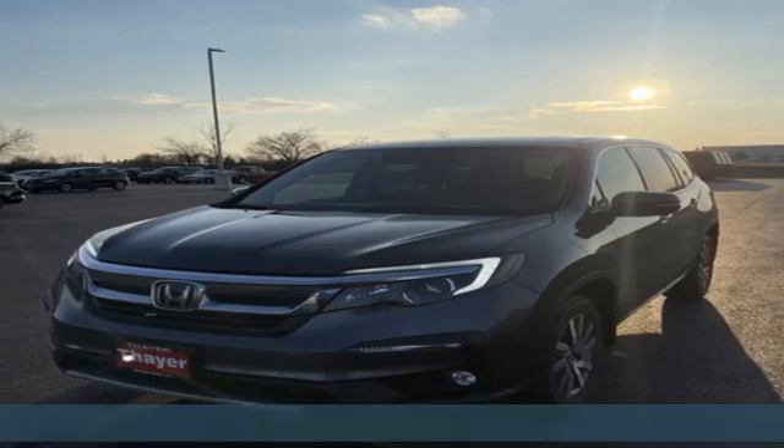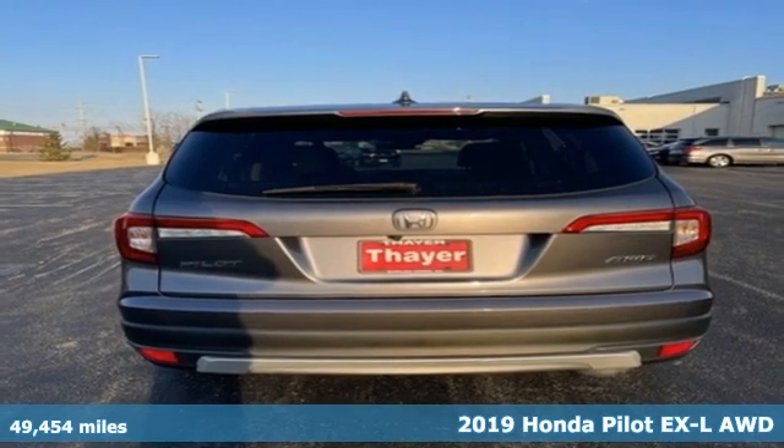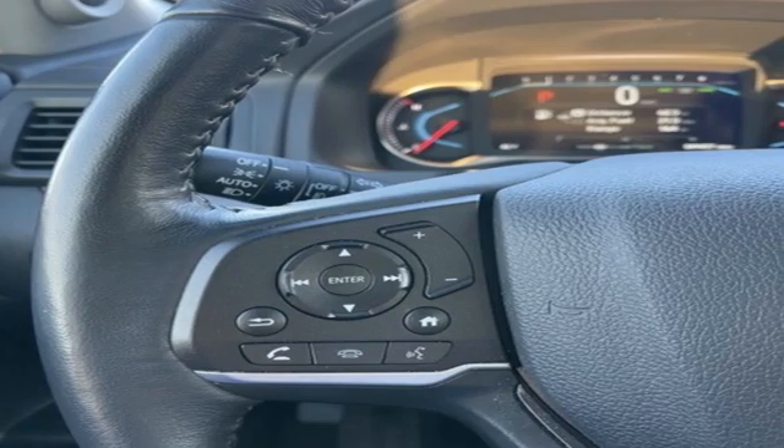It's a 2019 Honda Pilot. Premium space, spirited performance, and a healthy dose of fun for everyone makes this the perfect crossover SUV for the entire family.